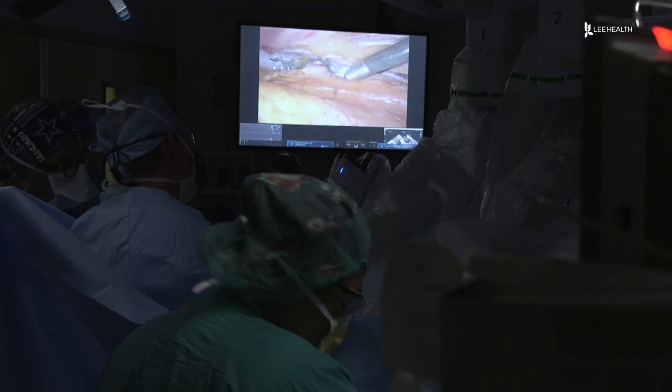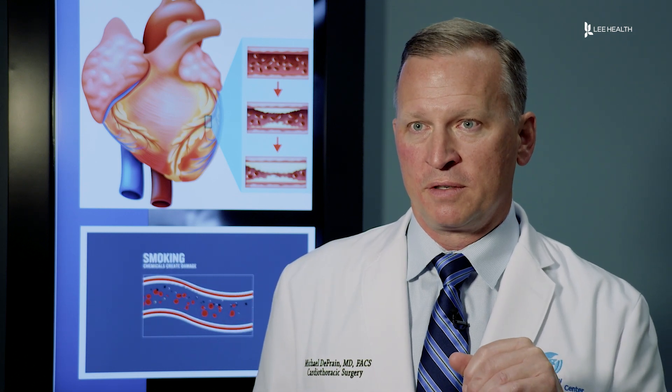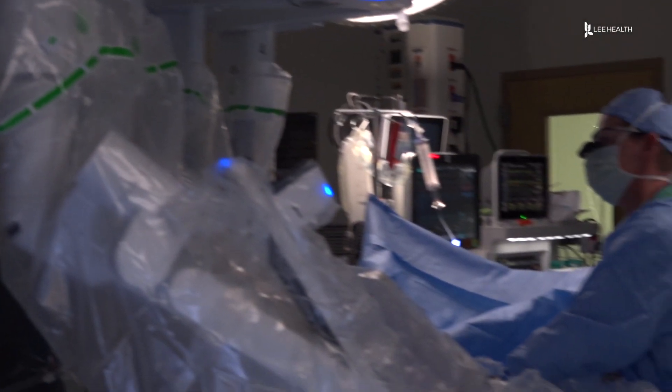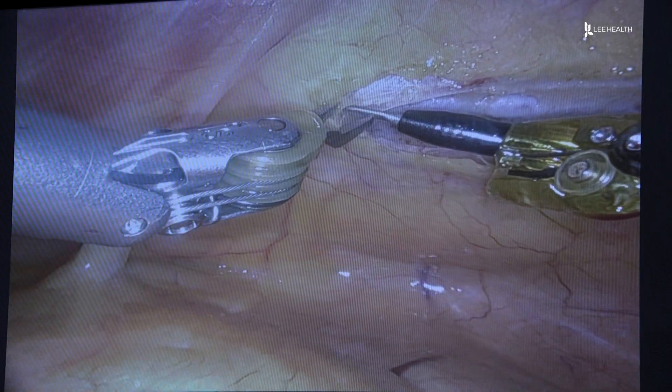He's able to use a robot to make a small incision in order to operate. It allows us to enter the chest through about a pencil-size instrument — a small hole through the chest — but then allows full function of a human hand inside the body. The cameras built into the robot allow him to see exactly what's going on inside the patient.